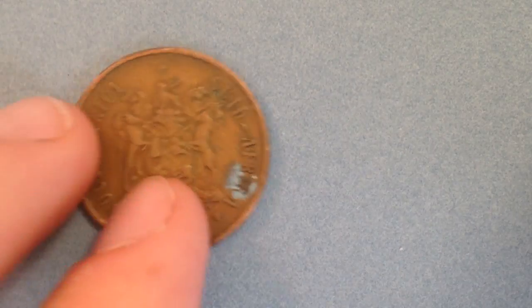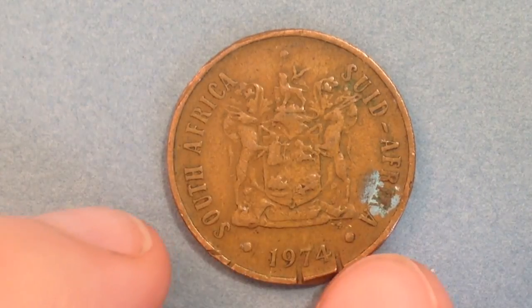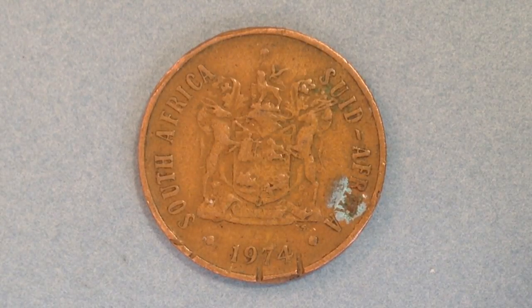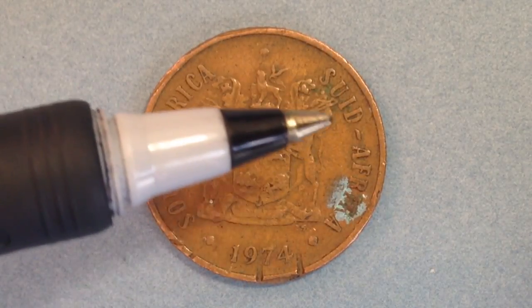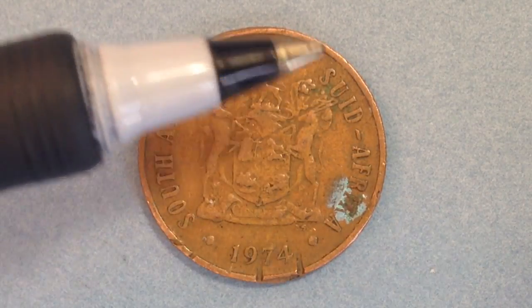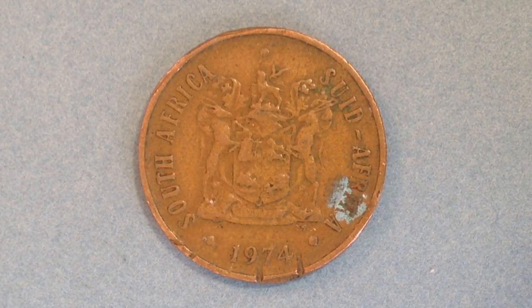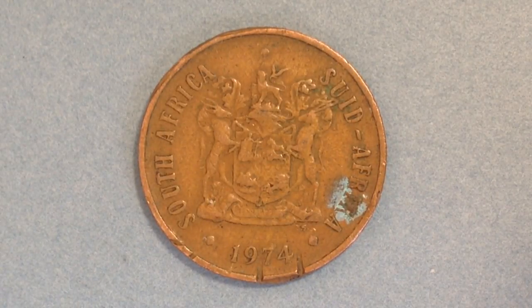Let's get into the lower denomination coin first and then the other one second, with a side-by-side comparison later in the video. What we're looking at is the two-cent South Africa — 'South Africa' and 'Suid-Afrika' going around the right side. This coin is dated 1974 and was produced from 1970 up until 1990. Like many coins on the channel, it has been demonetized, which is probably why I can get these so cheaply. Its metal content is bronze, it weighs four grams — slightly heavier than a US penny — and has a diameter of 22.45 millimeters, slightly larger than a US penny.